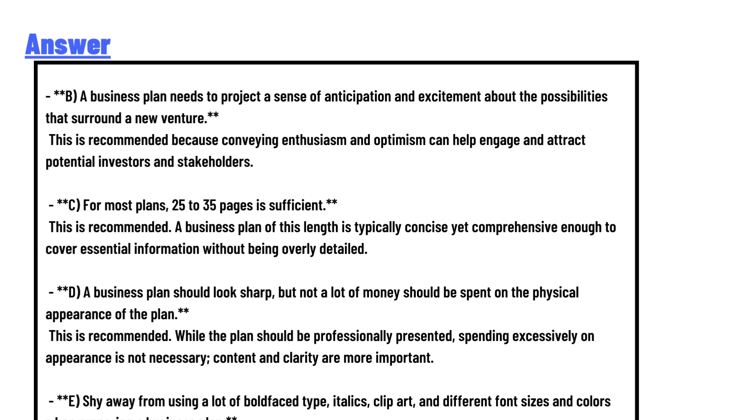The guideline that is NOT recommended for writing a business plan is: to make the best impression, a business plan should follow an unconventional structure and stand out in some dramatic way.